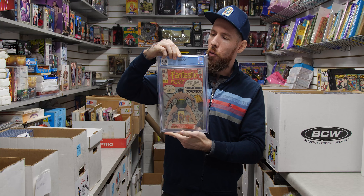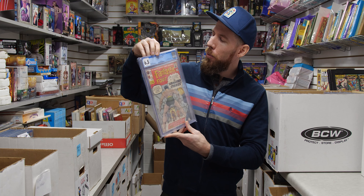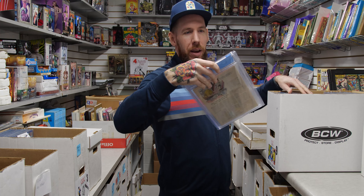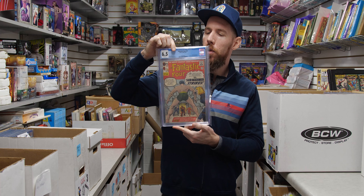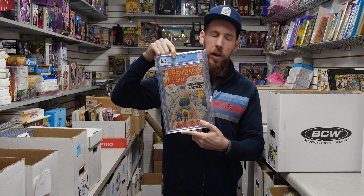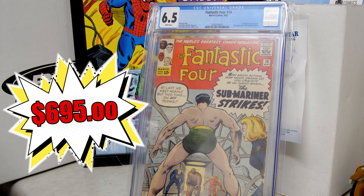Fantastic Four 14 from 1963 — Submariner appearance and first appearance of the Puppet Master. 6.5 white pages, so one of the earliest white pages books in this box. Everything Fantastic Four is definitely picking up steam in anticipation of them being in the MCU.